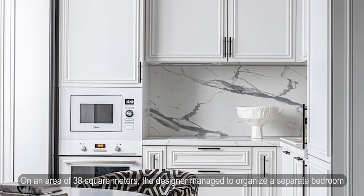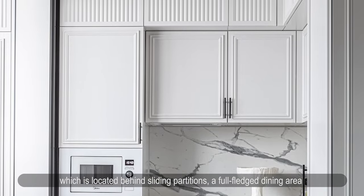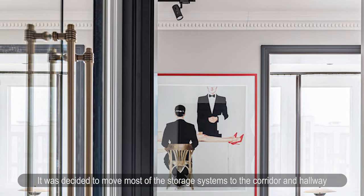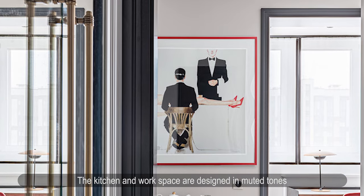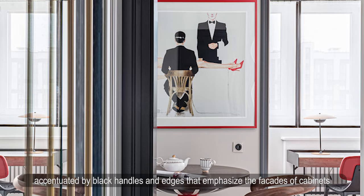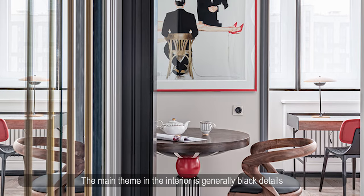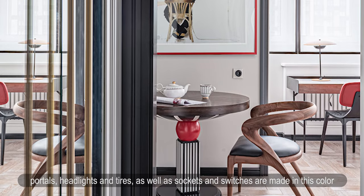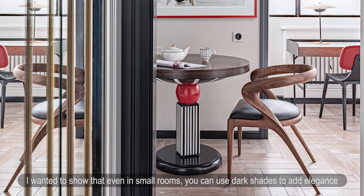On 38 square meters, the designer managed to organize a separate bedroom located behind sliding partitions, a full-fledged dining area, and a place for receiving guests. Most storage systems were moved to the corridor and hallway. The kitchen and workspace are designed in muted tones accentuated by black handles and edges emphasizing cabinet facades. The main theme is generally black — portals, headlights, trims, sockets, and switches are all in this color.